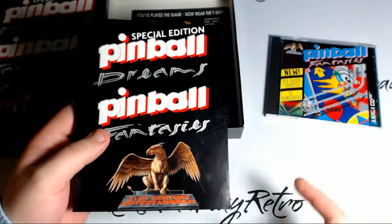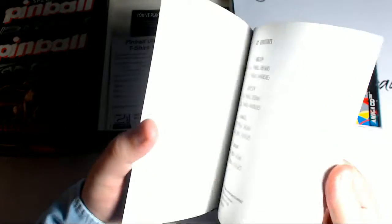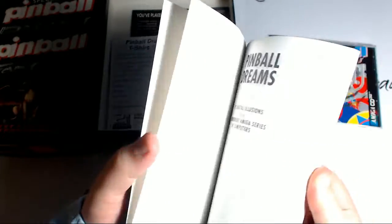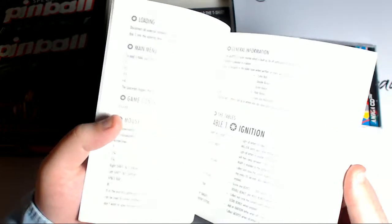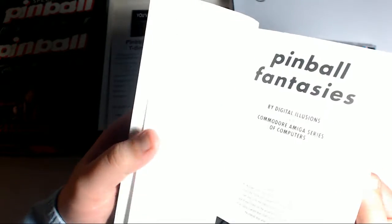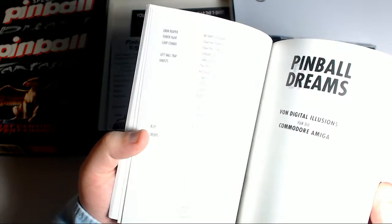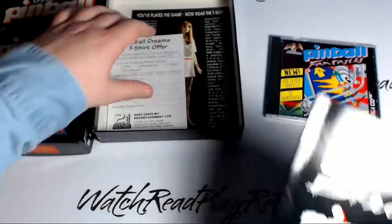This is Pinball Dreams and Pinball Fantasies, but in floppy disk form. A solid manual, I must say. This was released both at the same time, which saved me getting the boxes separately, though I may just get the boxes as well. It's Pinball Dreams first — that's why I named Pinball Fantasies. It just explains the tables, and that's it. Then it goes into another language.